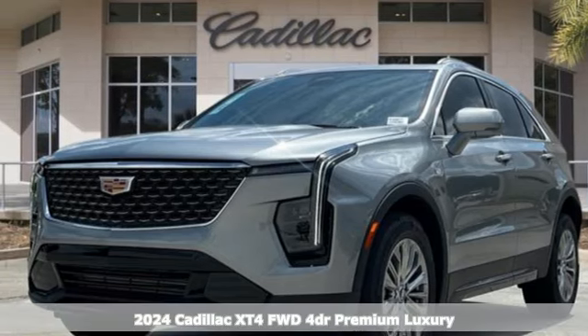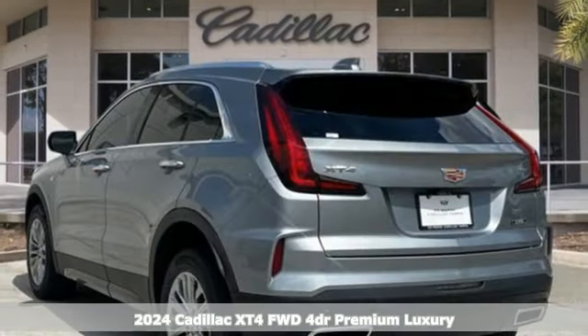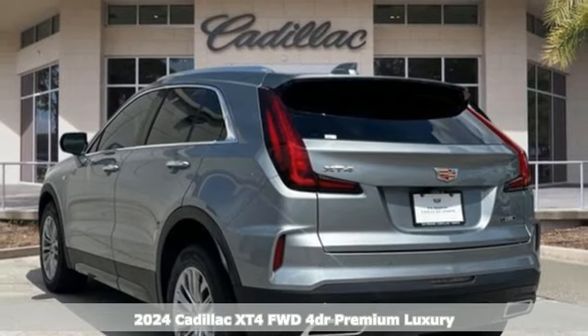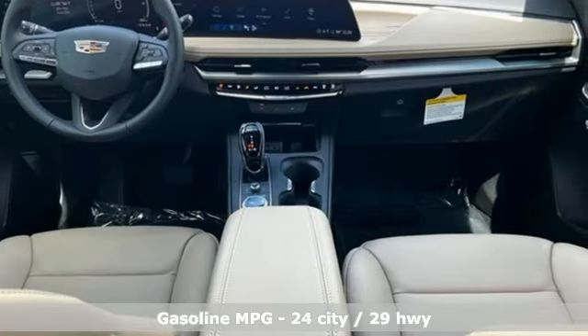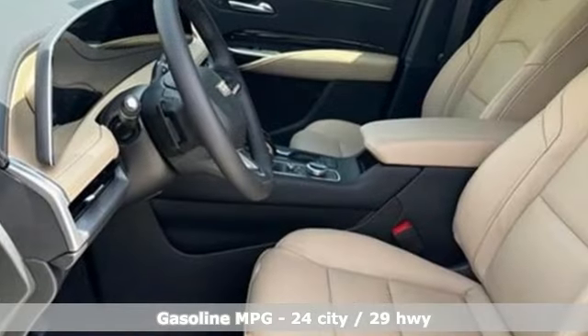It's a new 2024 Cadillac XT4. Cross out your old expectations of crossovers. This XT4 is a moving statement of big utility and plentiful features in a compact package.